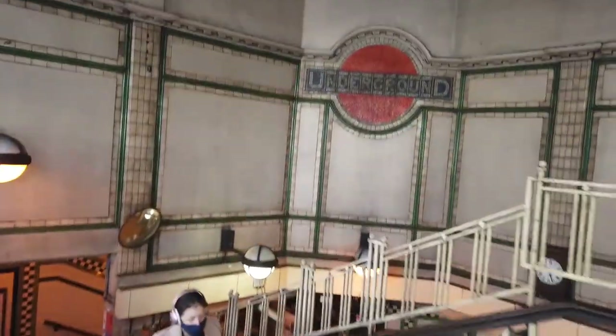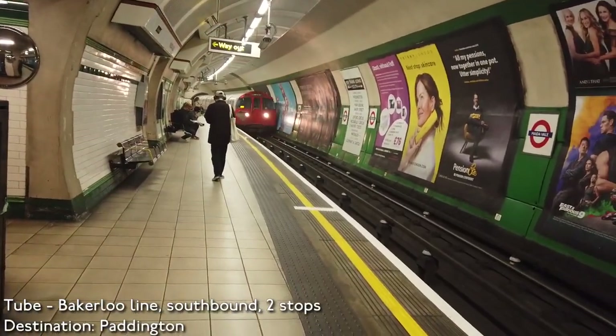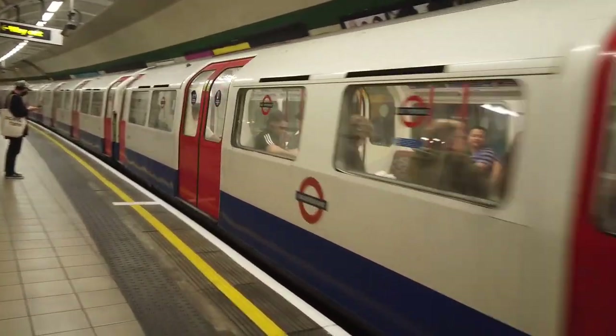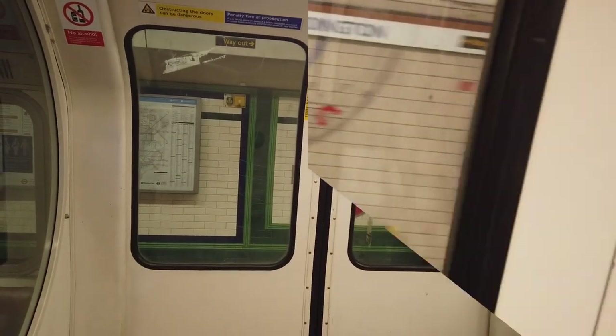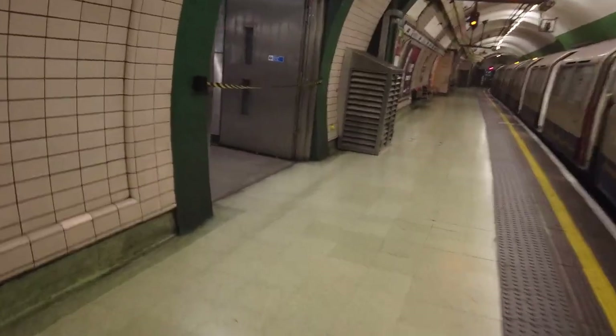Oh wow, yeah it's very nice inside. Look at this. Here is our train — Bakerloo line 1972 stock — which will take us down to Paddington. Not too sure what that noise is coming from the front. Welcome to Paddington again, for the second time today.